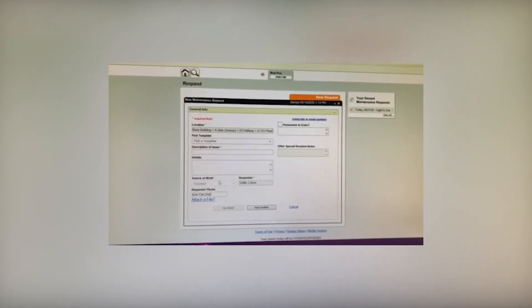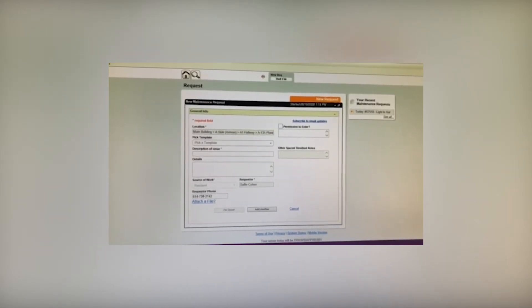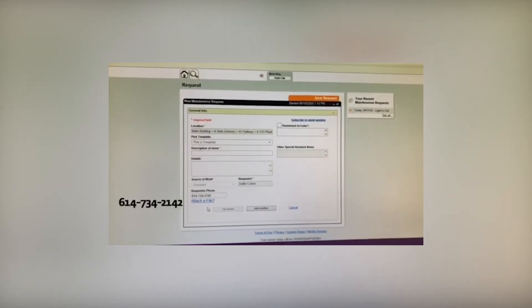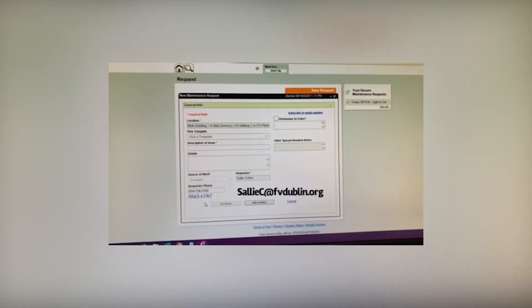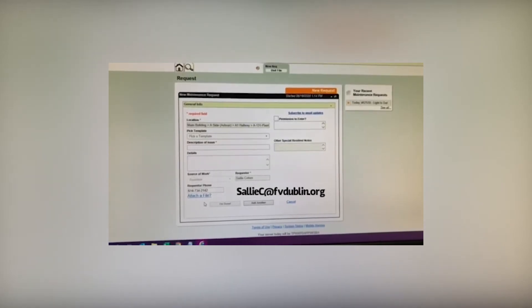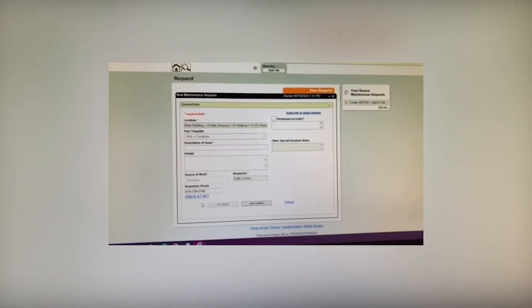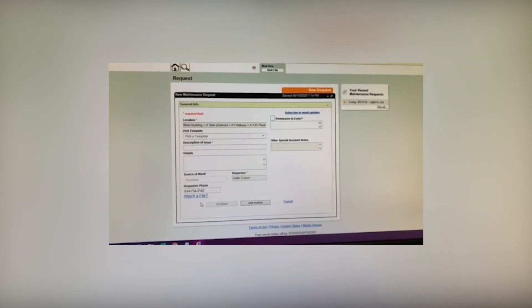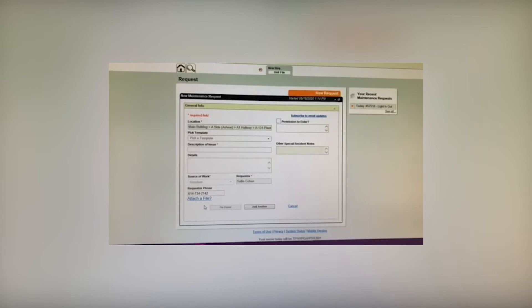If you have any questions, you can always contact Sally Cohen at 614-734-2142 or by email at SallyC at FVDublin.org. We're really excited about implementing this program and hope it works well for everyone. If you have any questions, contact us and we'll get it taken care of.